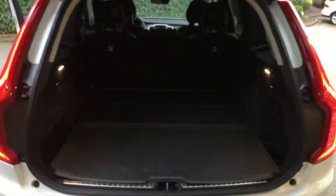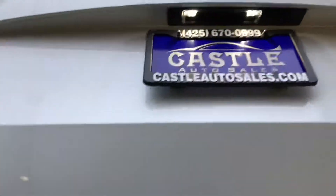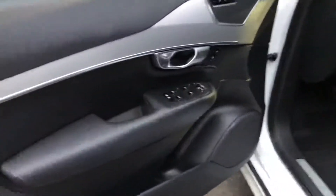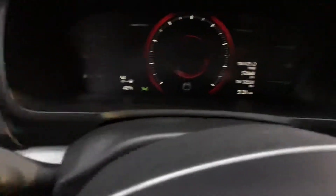T5, excellent engine. Very reliable. Good power. Plenty of cargo room. Very comfortable, just like any other Volvo. Seats are excellent.